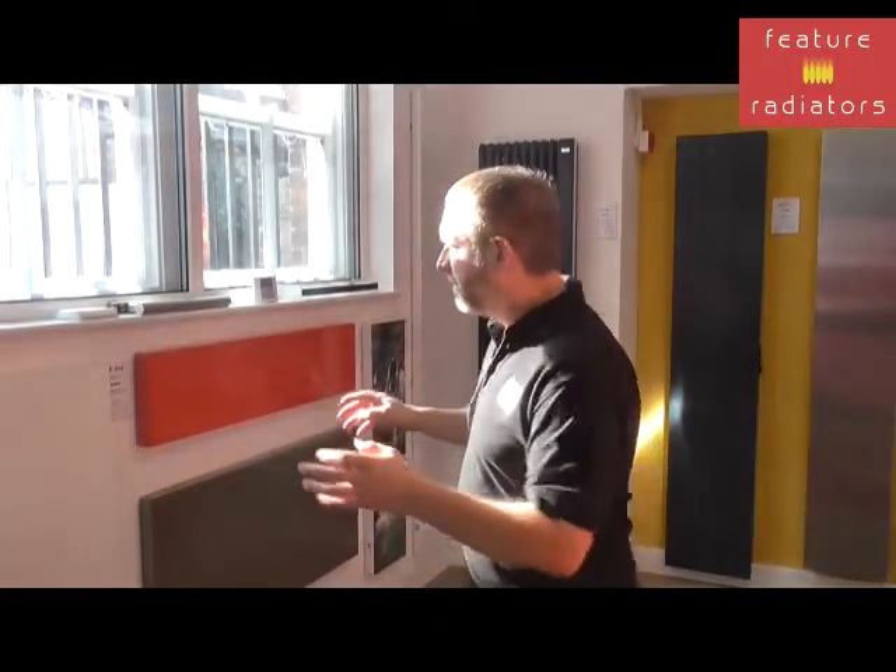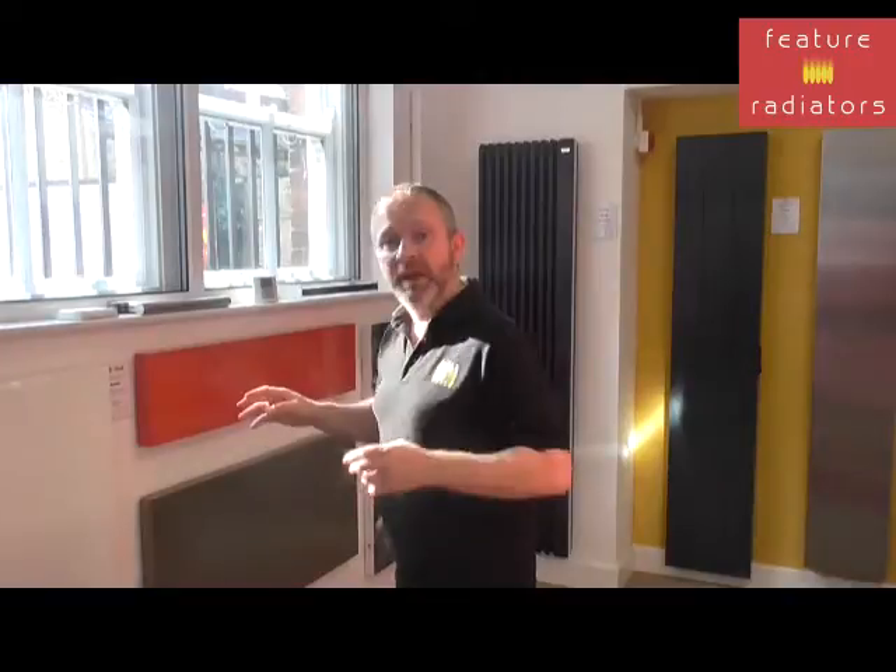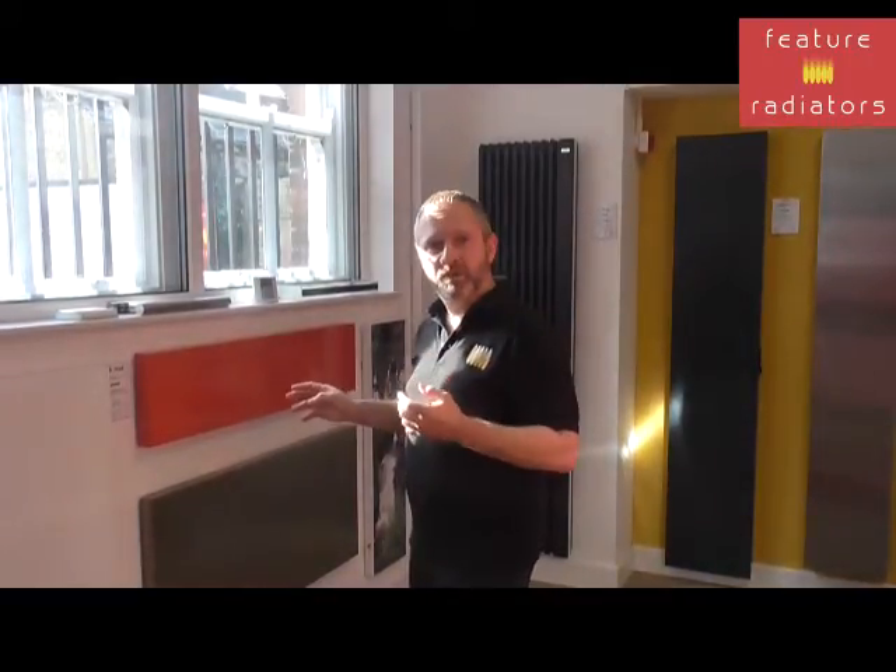We're going to take a look at some radiator options now, and we've got more available to view on our website. So we've got, for example, the i-Rad. It's a really nice, neat, lightweight radiator which heats up very, very quickly so you've got heat into your room within minutes.